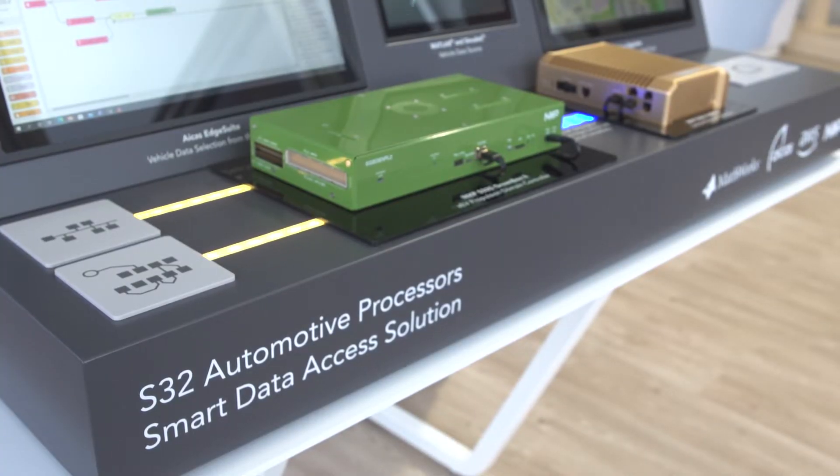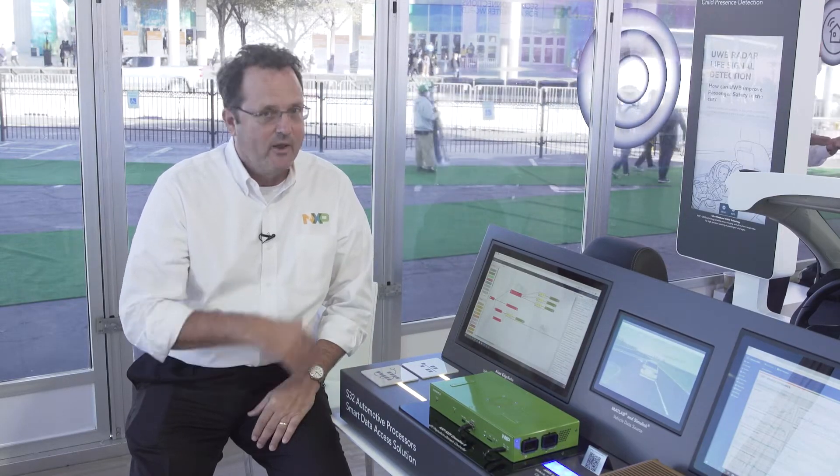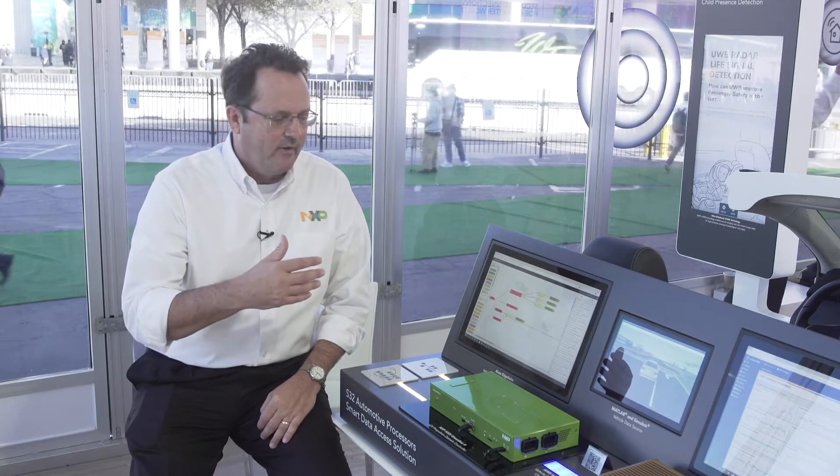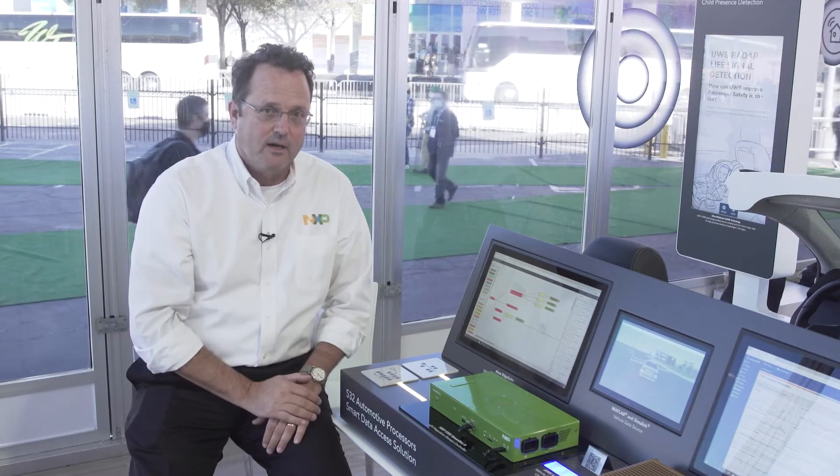The advantage of doing this is that we have a rich set of signals within this controller. We have battery voltages, we have engine torque, we have acceleration, we have braking, and all of those signals are valuable for our customers.